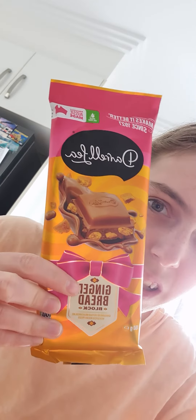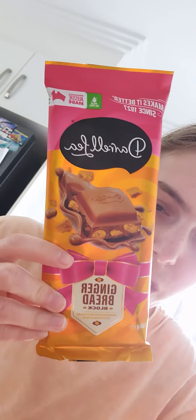Today we're here with the Darryl Lee Gingerbread Chocolate Block. Let's give it a shot.